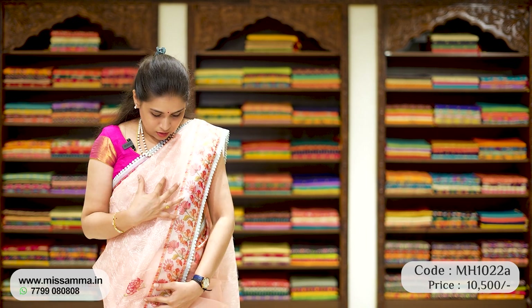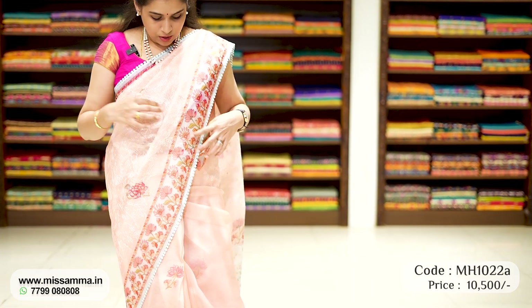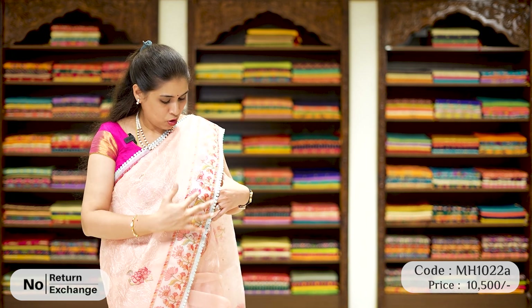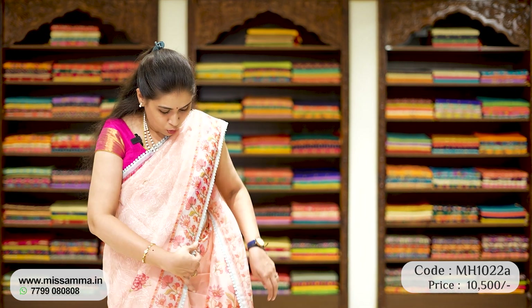Getting back to today's episode, this is a designer organza series - a lot of premium quality organza. This is a light peach color. You can see the borders are digitally printed floral borders, same length borders. Throughout the sari, I have a light thread - not a thick thread, it's a light thread. In single air, we have a chicken kari design. It's a very classic sari. Throughout the sari, it's a floral chicken kari design. The borders are digital printed. In the middle of the sari, we have floral booties, digital printed booties.